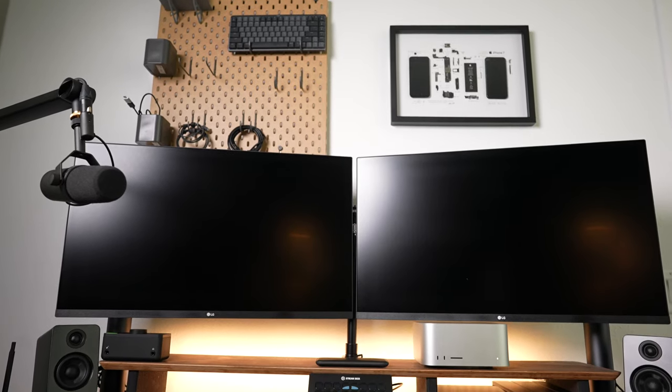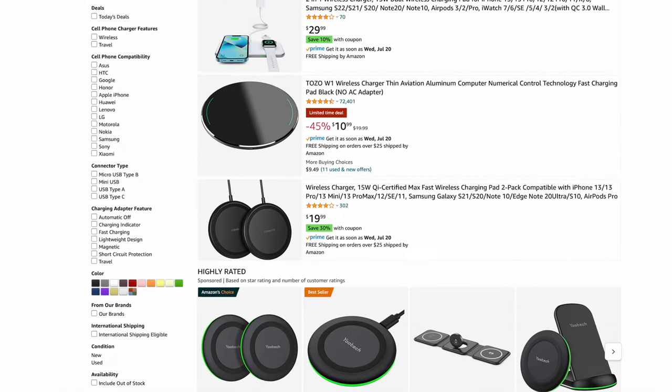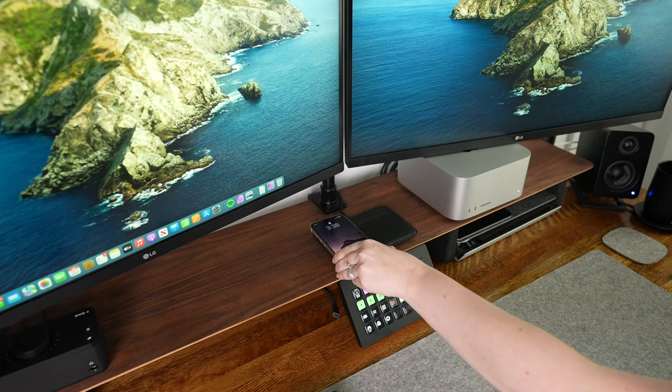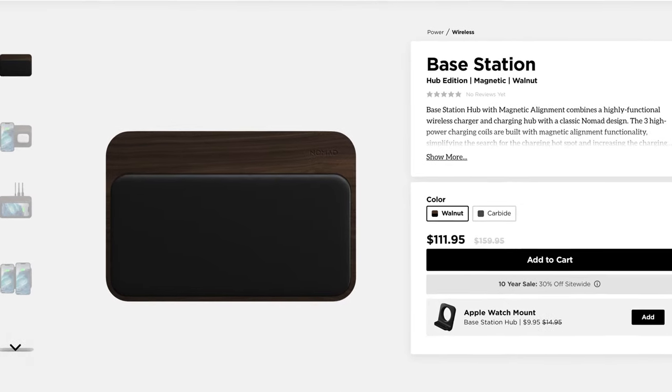The main machine powering this entire setup is the Mac Studio, which surprisingly fits right underneath the monitor. It's such a tiny machine that it was easy to find a place on the desk that looked good, and it's been a fantastic main desktop machine. Right beside it is the Nomad Base Station charging pad. I went with this one because it was the only charging pad that matched the theme, could charge two devices at once, and had additional ports for other devices. While it is a bit pricey, the fact that it does everything I need and looks good doing it makes it worth it.